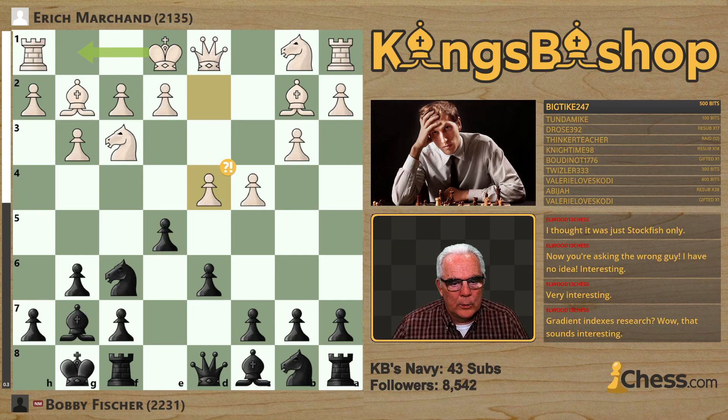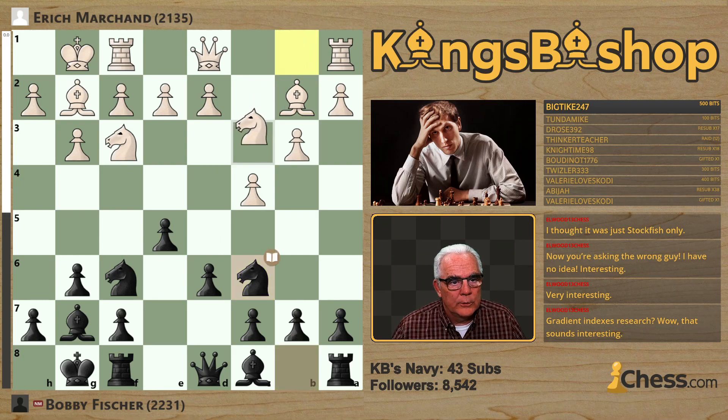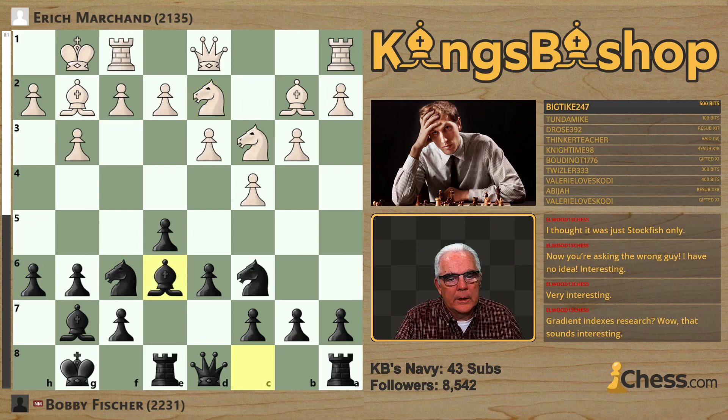The more common move is to Castle, and that line goes as follows. After Castles, Knight to C6, Knight to C3, Rook E8, Pawn D3, H6, Knight to D2, and Bishop E6 is the most common line.